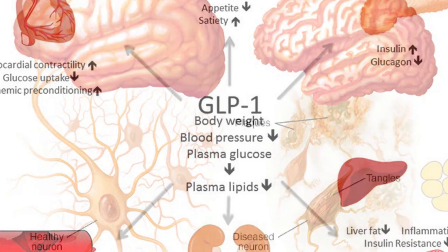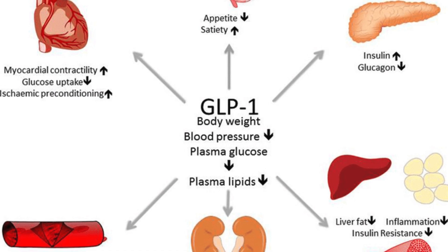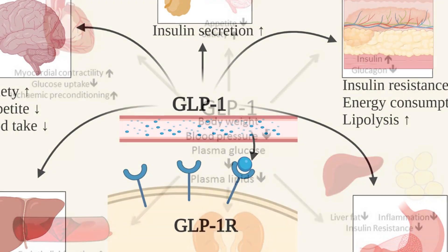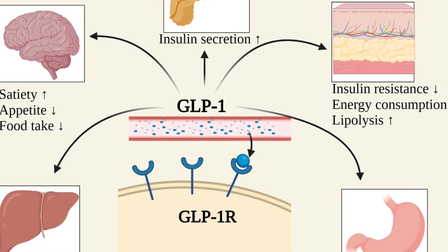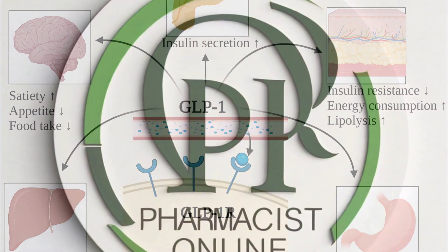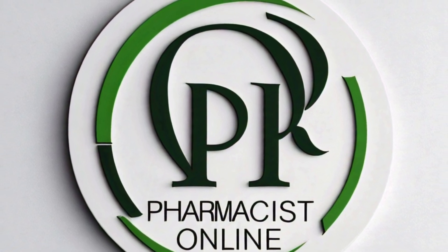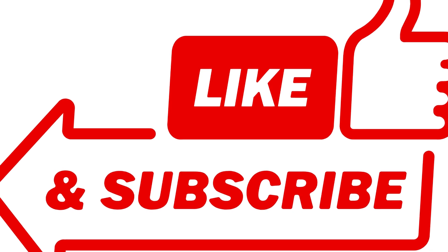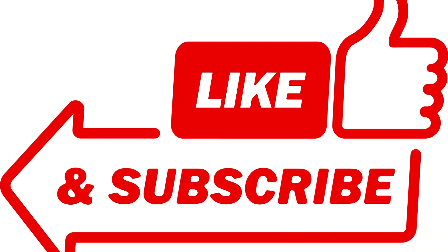So basically GLP-1 agonists have this super interesting dual action — they regulate blood sugar and they influence appetite, leading to benefits for both diabetes and weight management. And on top of that, there's all this other promising research that might be coming out in the future. This is really fascinating and something everyone should be thinking about. If you enjoyed this deep dive, share it with your friends and family too — it's an exciting area of medicine with a lot of promise. Thank you so much for joining us and sharing your expertise. Until next time, keep asking questions, keep learning, and keep diving deep into the world around you. We'll see you next time on Pharmacist Online.